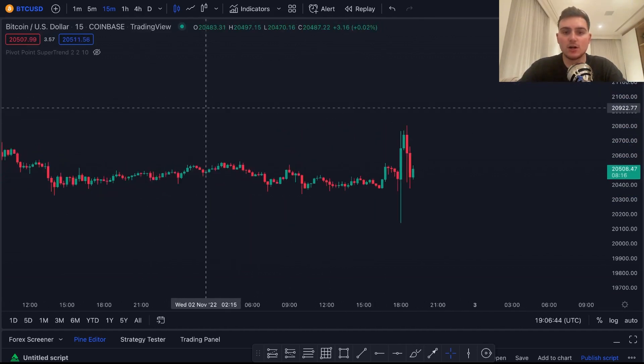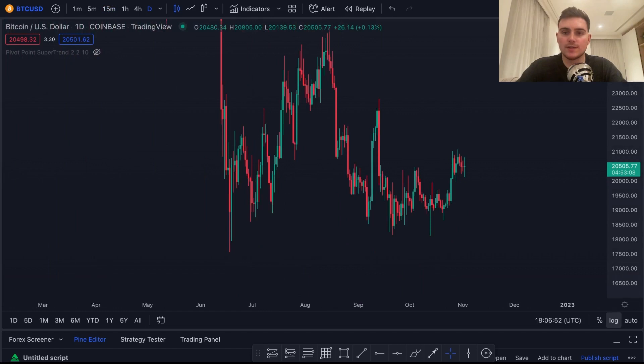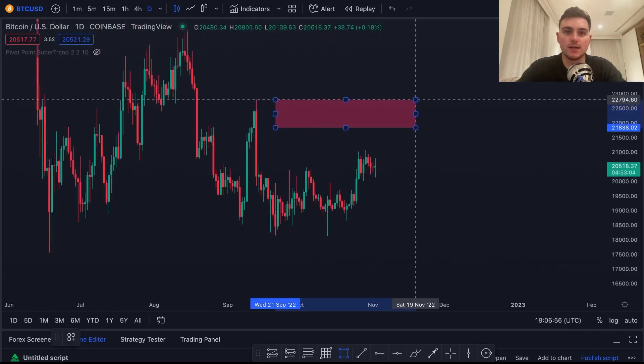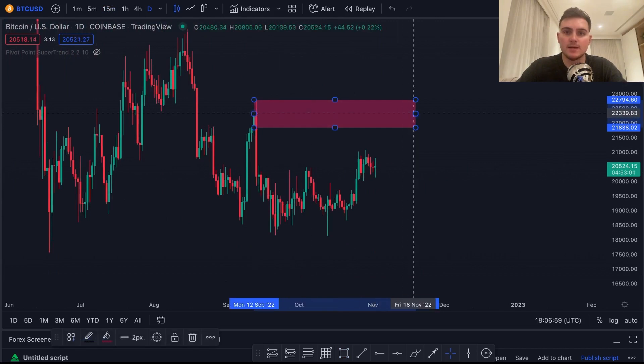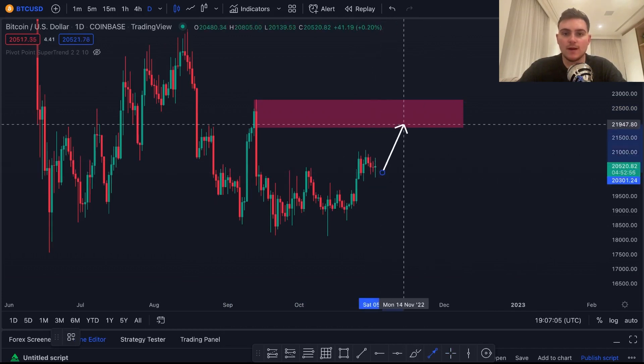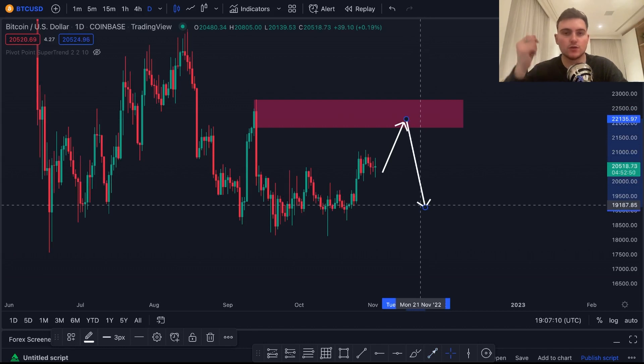Will this lead us to a more bullish month? Let's see what November has in store. Looking at the daily charts, we have this major target up here — a level of supply, an order block, which will act as heavy resistance. If we make our way up there, which I think we're headed, we will most likely see a sell-off back down into $20,000 or so.